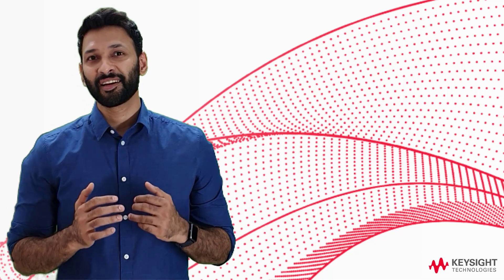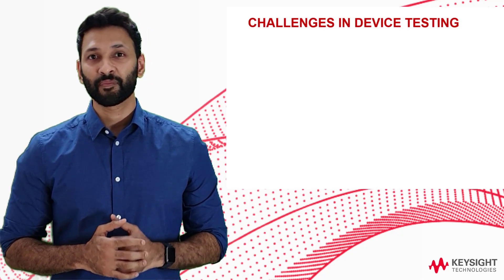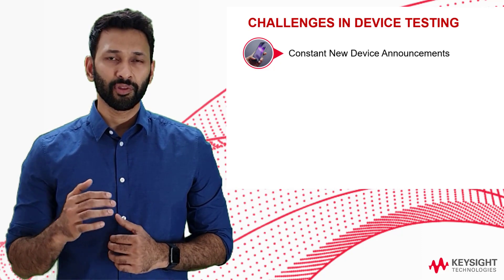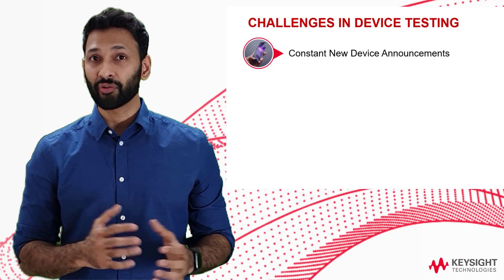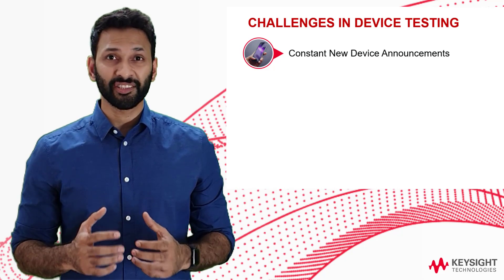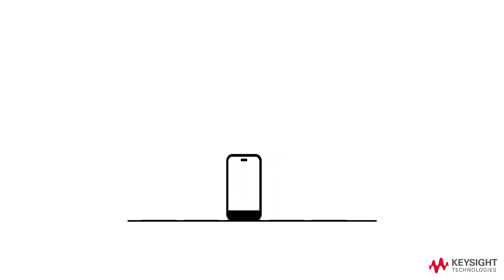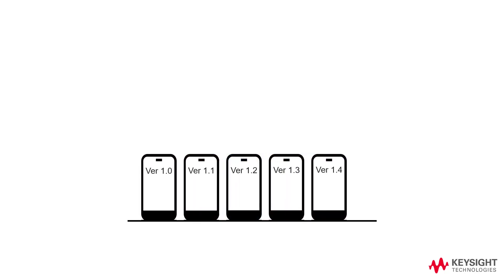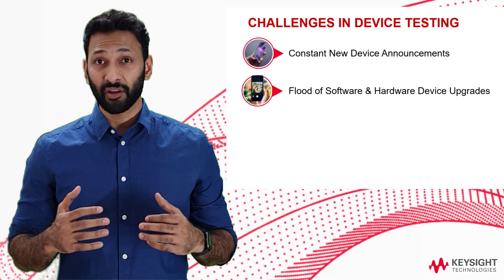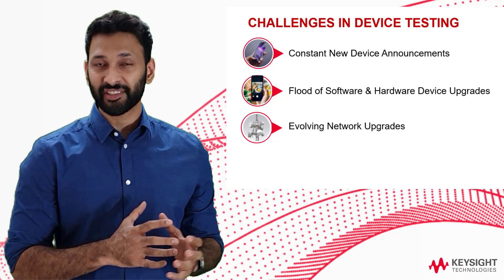However, the operator still has to go through a lot of challenges to make this a reality. Any time a new device is announced by a device manufacturer or phone vendor, the operator has to test these devices on their own unique network to ensure full compatibility. Along with new devices comes a flood of software and hardware releases, and there could also be firmware upgrades that have to be tested by the operator before they are released to the network.